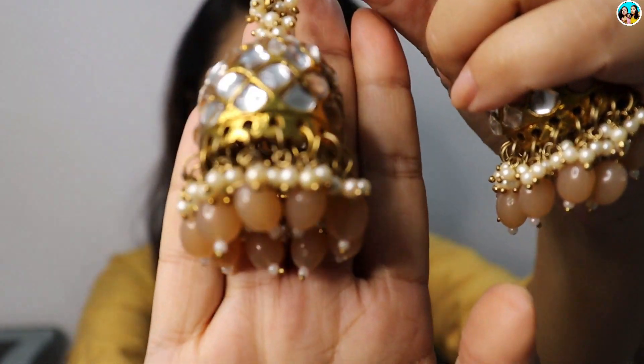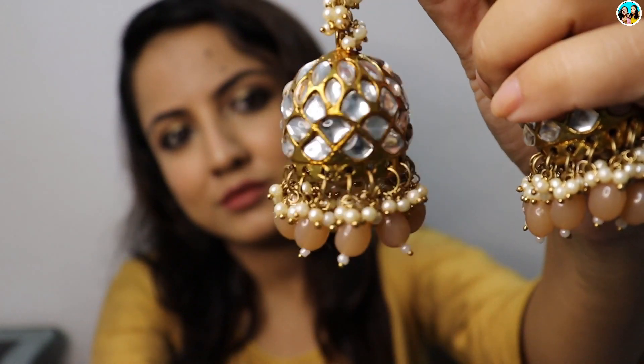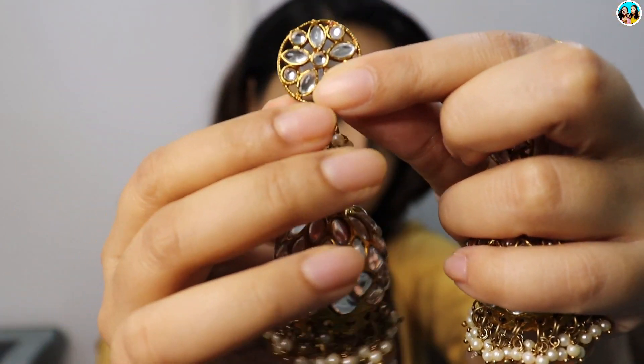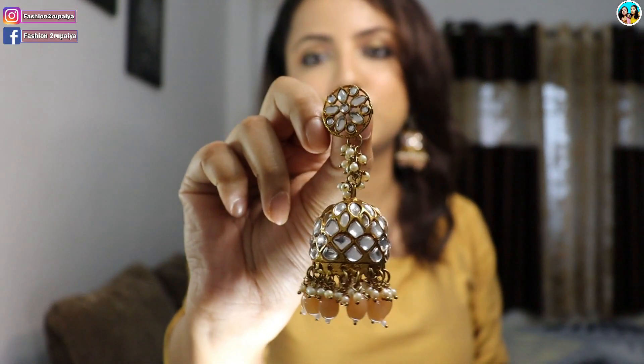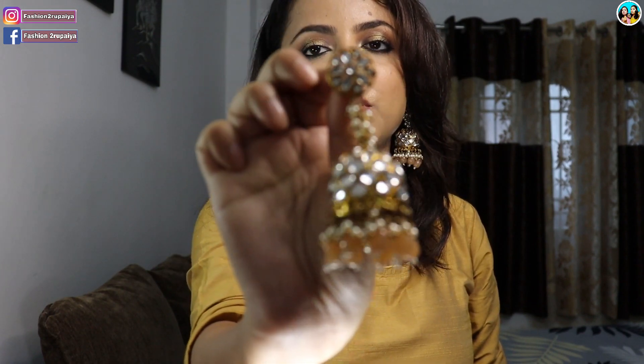That just looks pretty beautiful. You can carry it with your hair. This type of Zaveri Pearls earring is very beautiful. You can visit Amazon and purchase it.